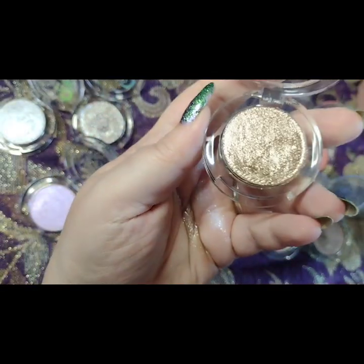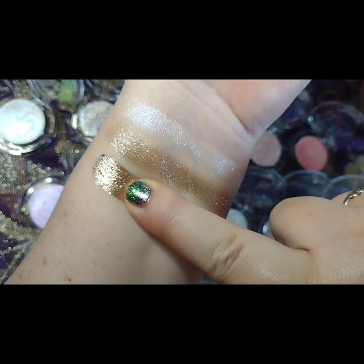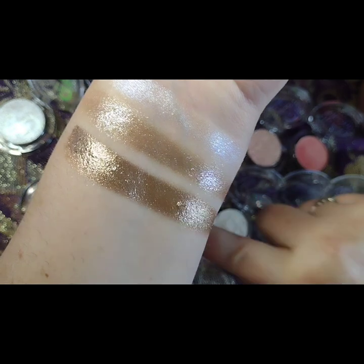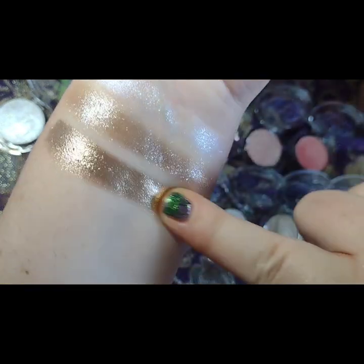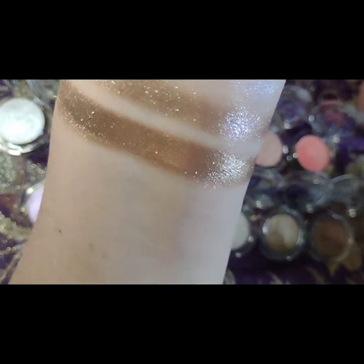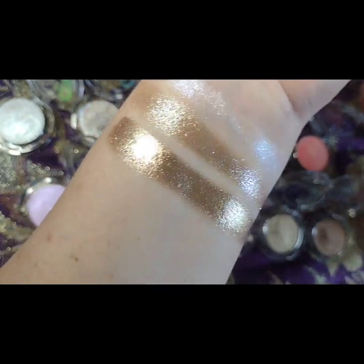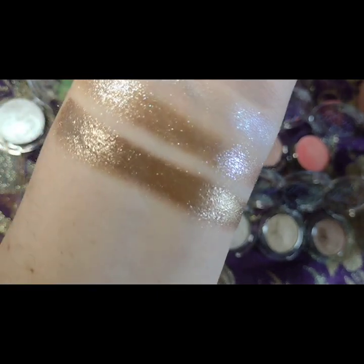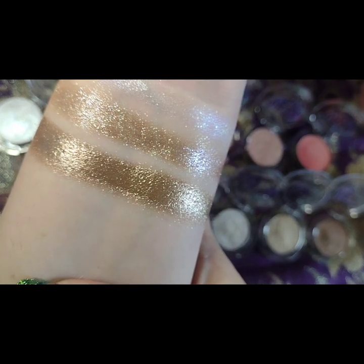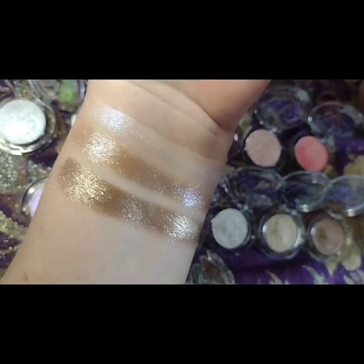Next we have Autumn Sunset. I can almost guarantee my camera is not doing this justice — it is straight foil. This reminds me of their shades like Rubidium, Palladium, Cesium, Moon Kissed, or Moonwalk — whichever one was discontinued. Absolutely stunning.